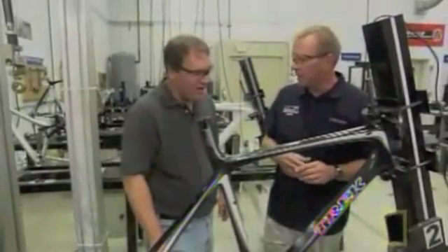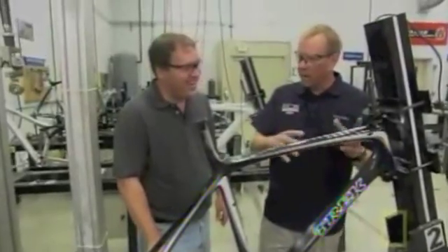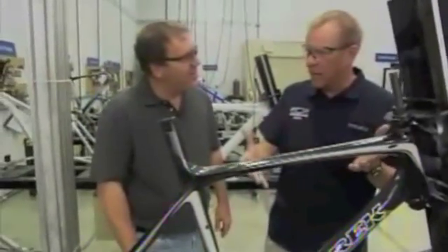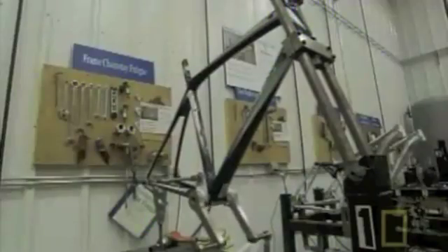That's one of the great things about carbon fiber and composites — they have basically an infinite fatigue life. Where an aluminum frame might fail after a certain number of cycles, this carbon fiber frame we could turn on, walk away, come back in a year or two, and it would still be doing the same thing. With the frame assembled, it's now time to attach the wheels, pedals, and other essential parts.